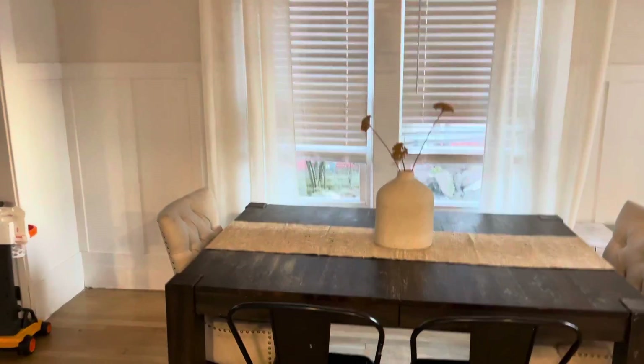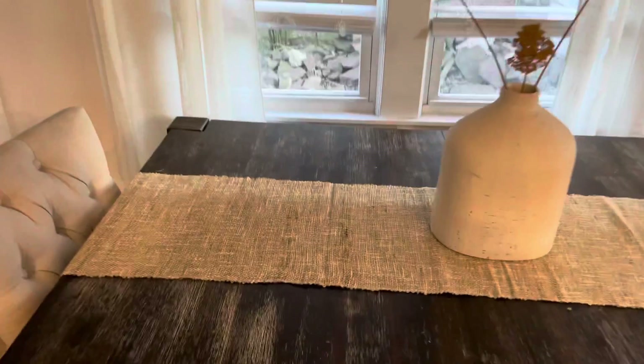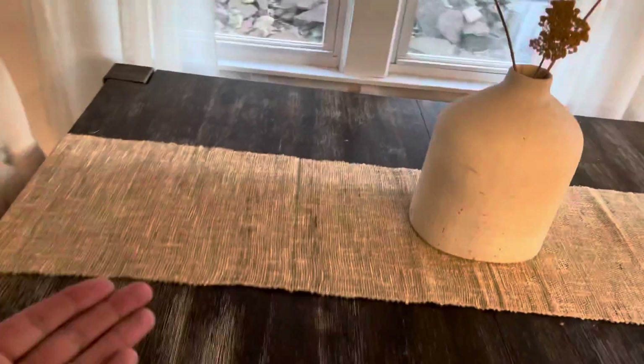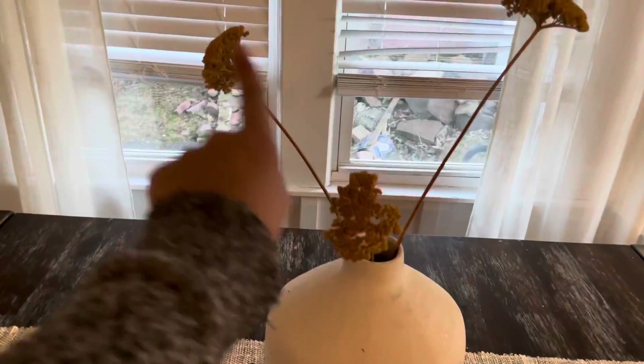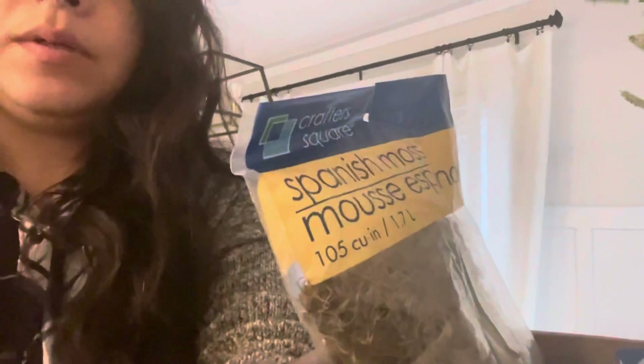I'm actually really loving this runner - it was way too long as expected, so I'm just going to pin it under the table. I'm leaving it nice and simple with the dry flowers. Now I'm working on this bowl that's sitting here in my dining room.